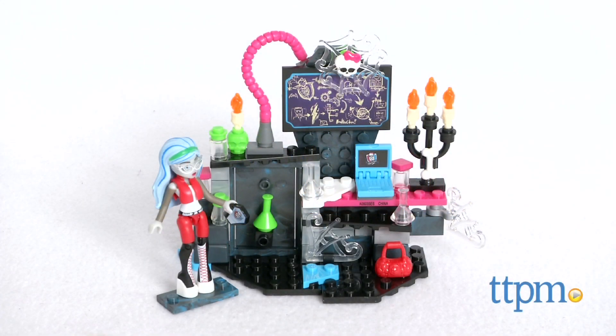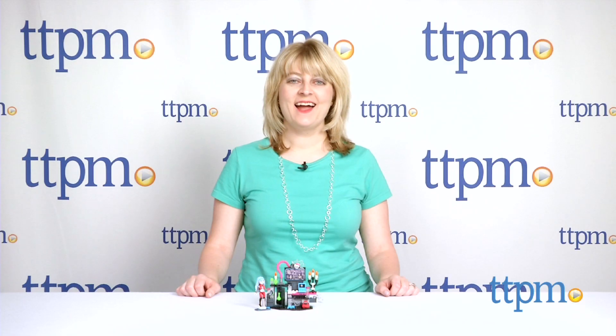Become a mad scientist with Ghoulia Yelps. Hi, I'm Laurie from TTPM, and this is the Monster High Creeperific Lab from Megablocks.